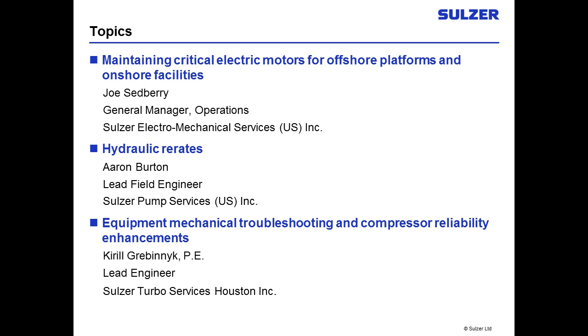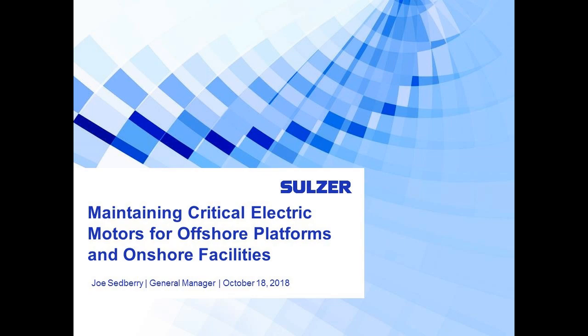We will be taking all of your questions following the presentation. To submit, just look at the bottom left-hand side of your screen — you will see a section to submit your questions. And now we're going to get things kicked off. I'd like to introduce you to Joe Sedberry, general manager operations for Sulzer Electro-Mechanical Services.